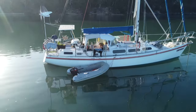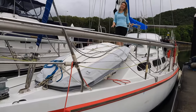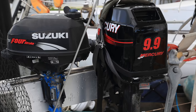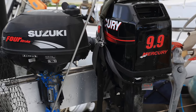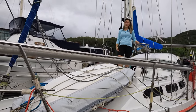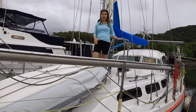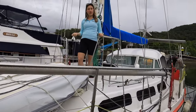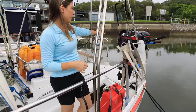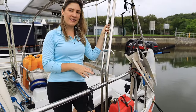We've got one rigid inflatable dinghy lashed on the deck — we actually have a his and hers dinghy setup. This is the his dinghy and it comes with a 9.9 Mercury two-stroke outboard. The hers dinghy is a little inflatable rubber ducky with a really easy-to-handle 2.5 Suzuki four-stroke, which I love because I can carry it on and off completely by myself. This is the fuel tank for the rigid dinghy.